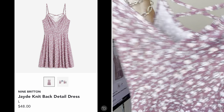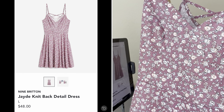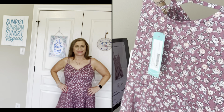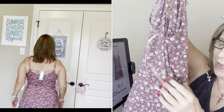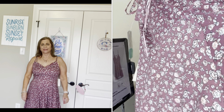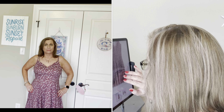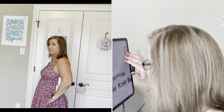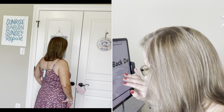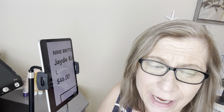The next dress has little spaghetti straps, a V-neck with pink and white flowers, and a crisscross in the back — really cute. But it too has a cinched band around the middle, so just not my favorite. It is Nine Britain — the Jade knit back-detailed dress — a large for $48.